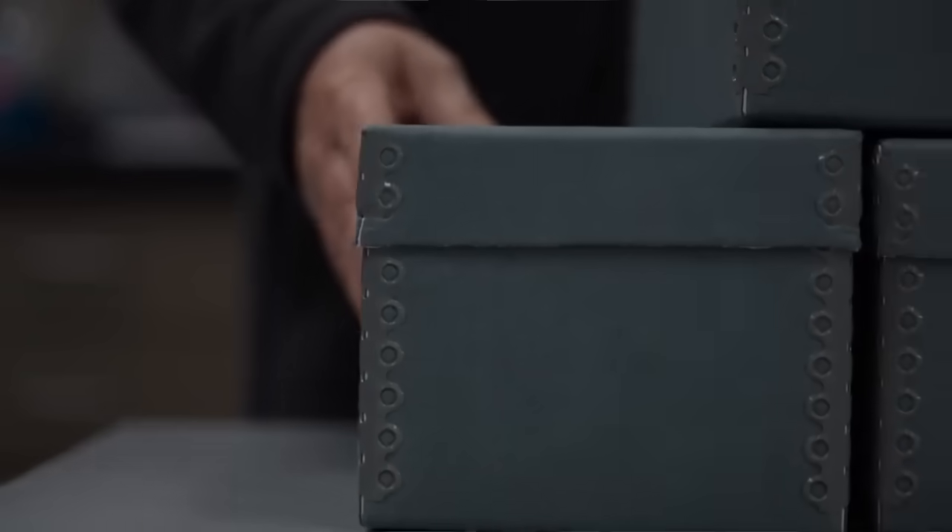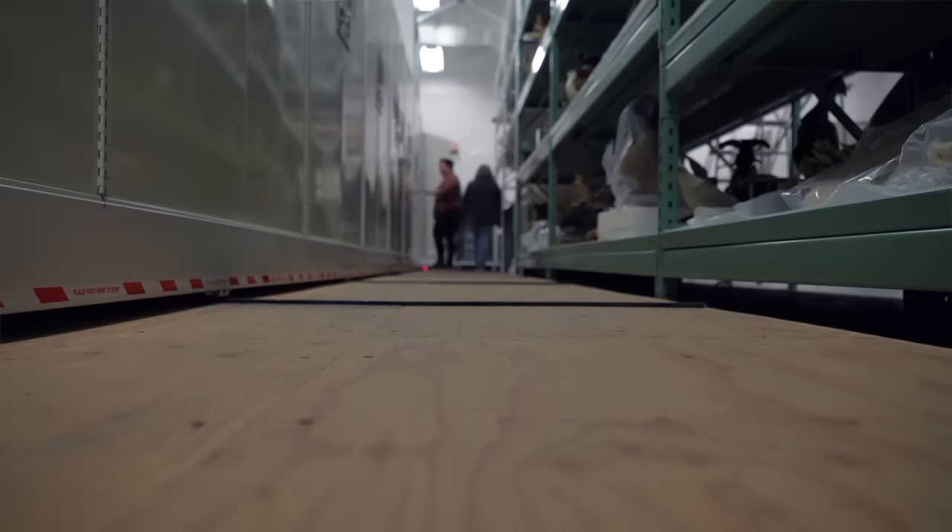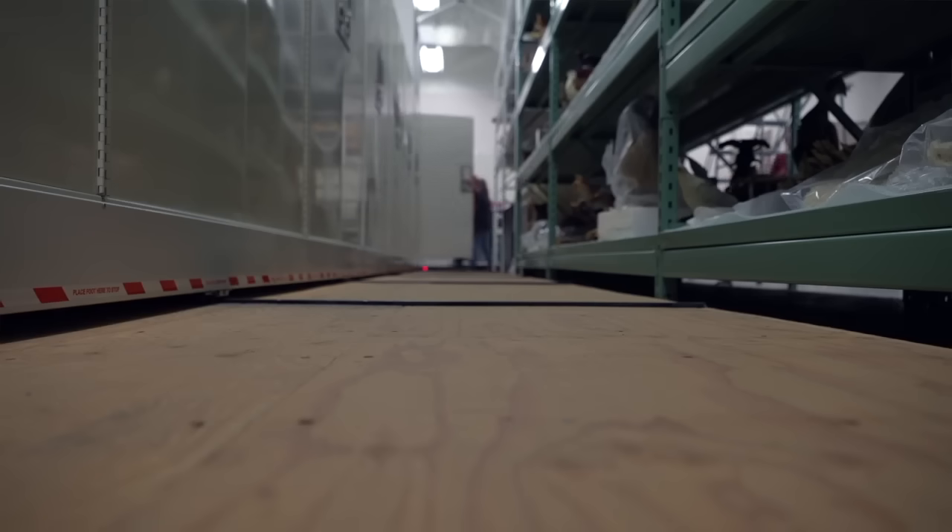Collections are almost like libraries, so I'm almost like a librarian for animals. This is basically a way for us to document biodiversity around the world through history.